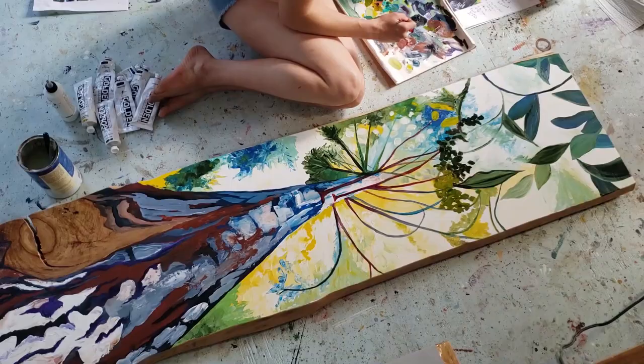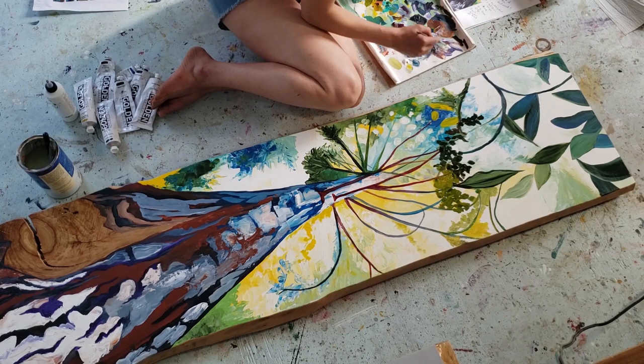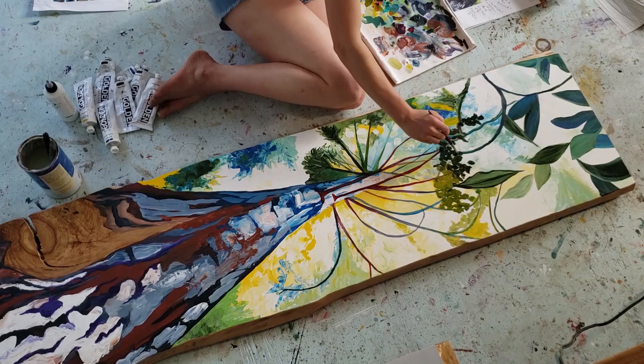My goal is always to make people feel happy and inspired. And I think people connect with my art because I explore universal themes, like the beauty of nature and sunlight and interesting colors in the sky. All of these things can make us feel calm and grounded.